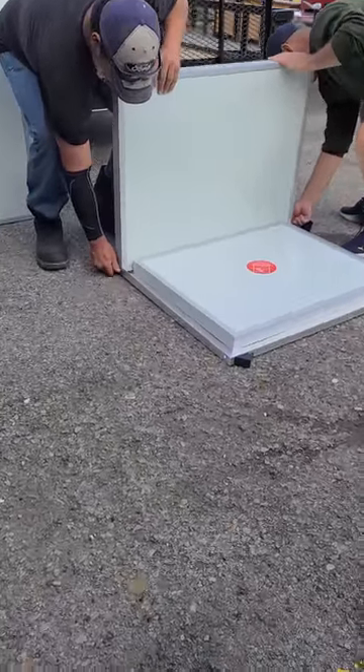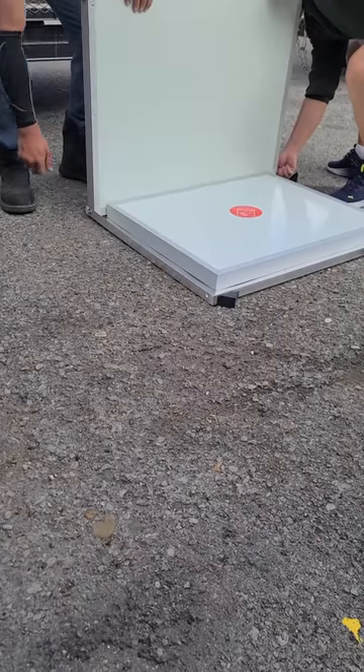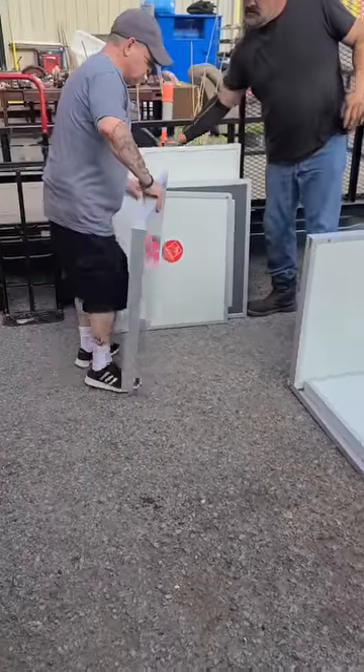The Cozy Cube Kennel can be assembled in minutes with little tools required. Just snap the pieces together, fasten them, and you're done.